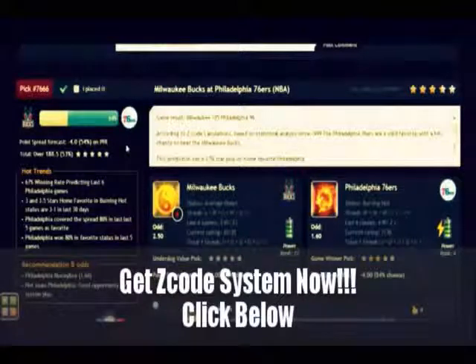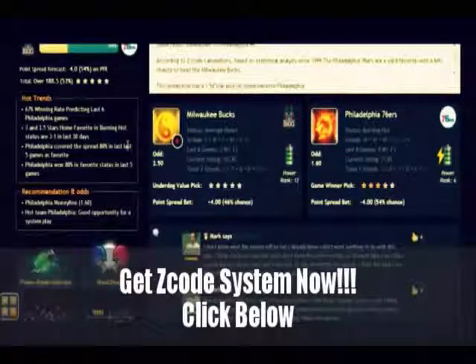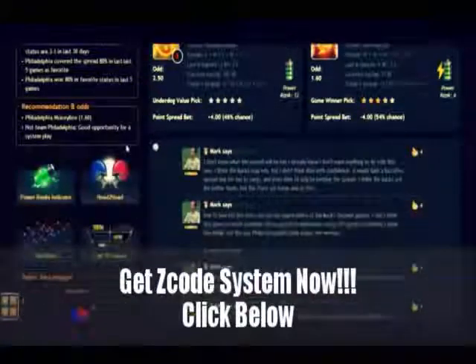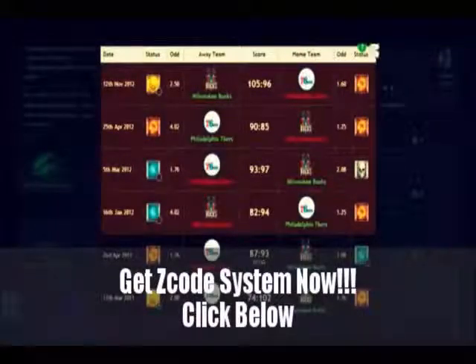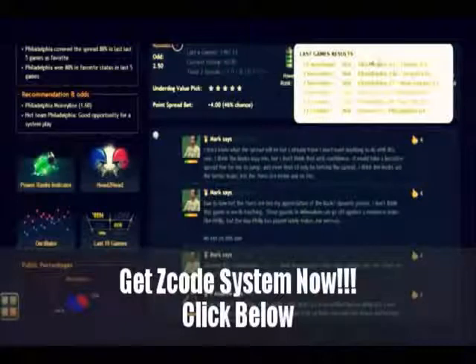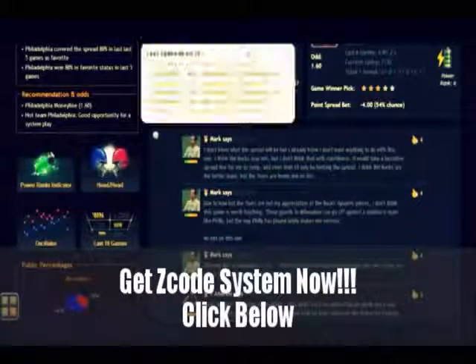The chances for teams to win the game. The predictions for totals and point spreads. The hot trends for the game. The stars and statuses. Bookie odds. Injuries and hot player stats. Power ranks and streaks. Everything in one place. You can easily find out which game qualified by the hot trends and get the hourly update for the game until it is finally fixed three hours before the game.